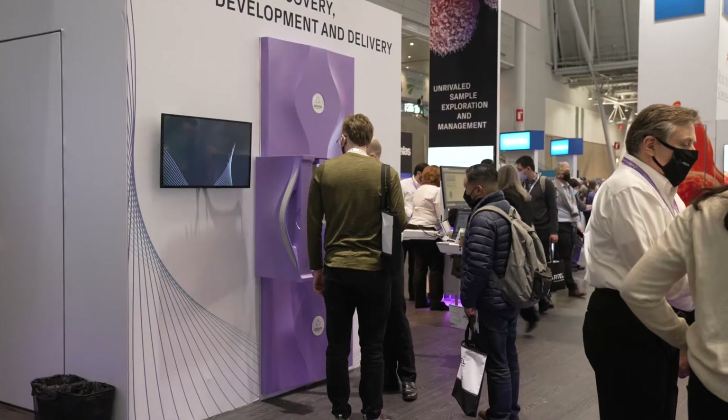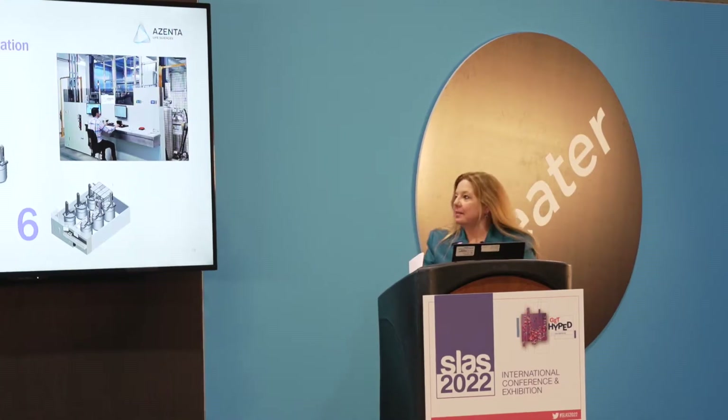We're delighted to be here at SLAS to present Azenta as a standalone life sciences company. Becoming a pure play life sciences company lets us focus on our customers' needs and help them bring both discoveries and therapeutics to market faster, which benefits not only our customers but ultimately patients. Across the company, being able to focus on that one set of needs is a unique thing for us, and I'm very much looking forward to being a part of that.